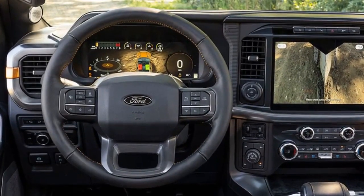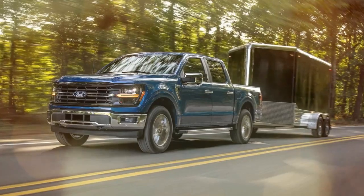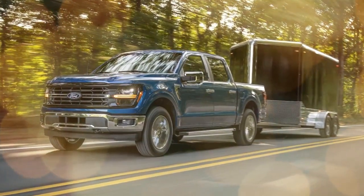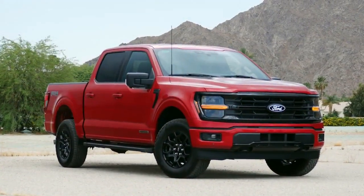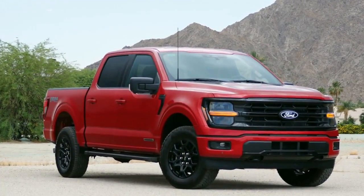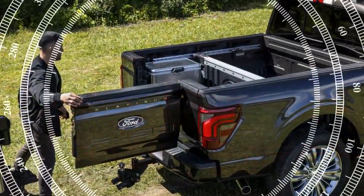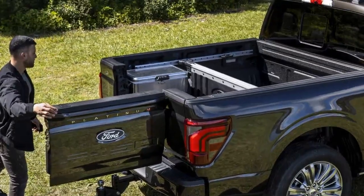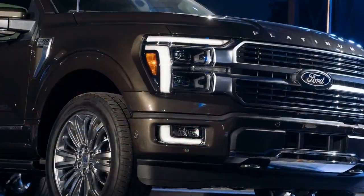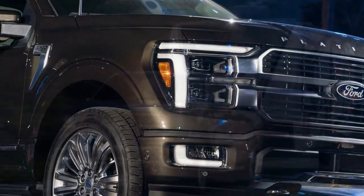Our Power Boost Hybrid truck also featured another new addition for 2024: an available head-up display. It's far from revolutionary and does exactly what you'd expect a HUD to do, but with Blue Cruise active we appreciated having the driving aids' visual indicators closer to eye level, requiring fewer glances away from the road. Just don't expect to see anything with polarized sunglasses on unless you tilt your head 45 degrees.